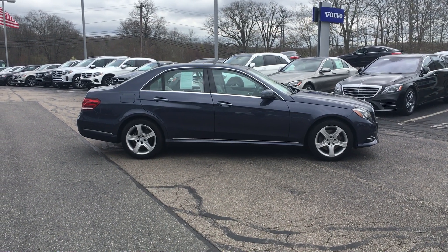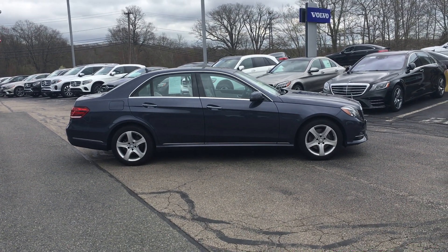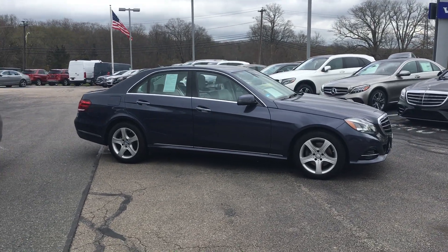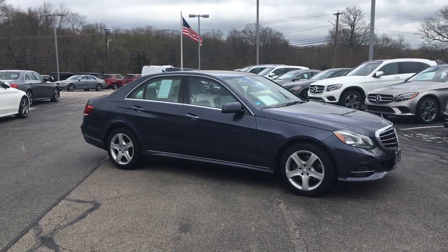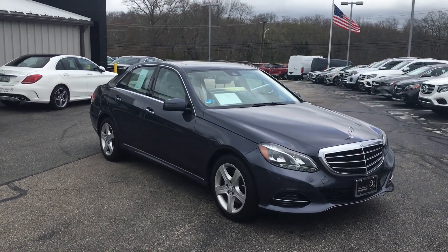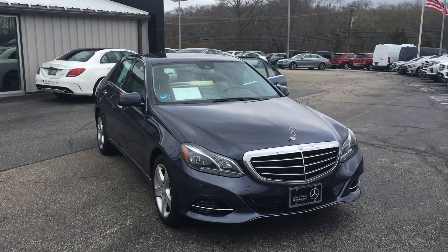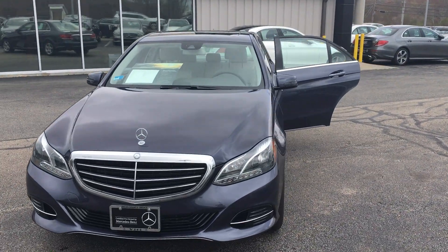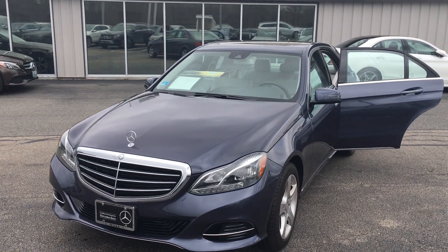Hello, this is Rob with VD Mercedes-Benz, and this is the unmistakably beautiful 2016 E350 4Matic Sedan in that gorgeous indigo blue on crystal gray. An absolutely stunning and very unusual combination. Difficult to find a car like this — most of them are either black or white.